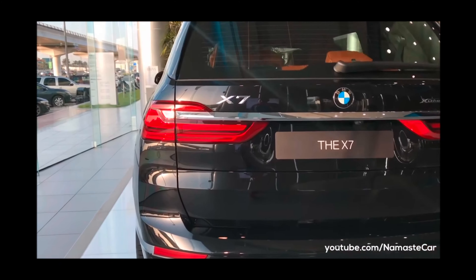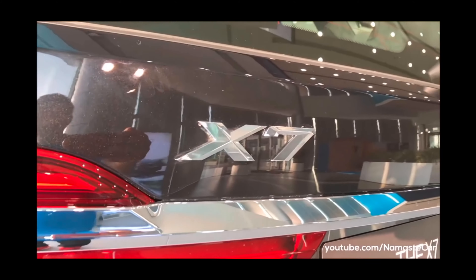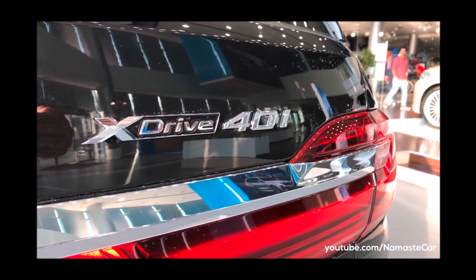This car comes with an engine of 3.0 litre, 6-cylinder petrol. Another option also comes with a 3.0 litre 6-cylinder diesel. The first is the petrol and the second is the diesel.